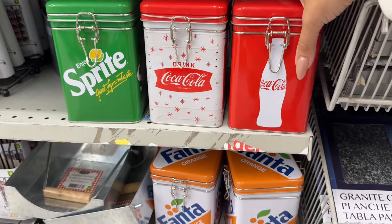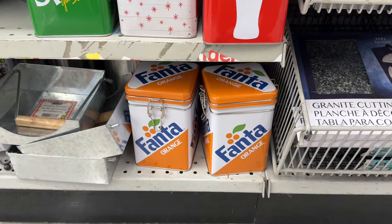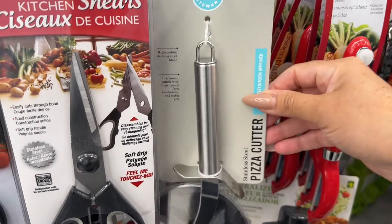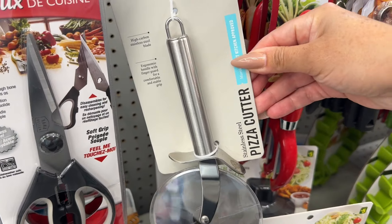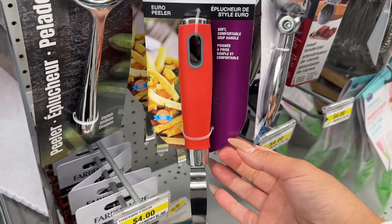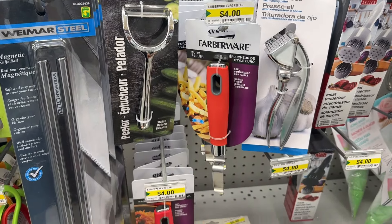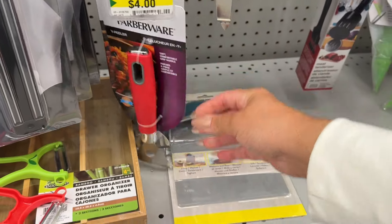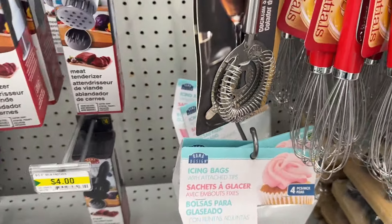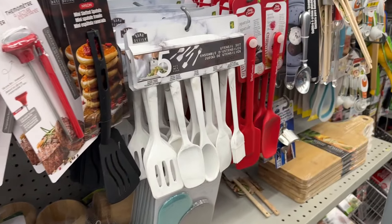Hello everyone, just walked inside Dollarama and I've noticed these tins - they're really popular so if you're looking for them there's a variety in the kitchen area. Does this pizza cutter work well? It's Martha Stewart so she typically has some really nice things. They have a lot of brand-named items here today, which is always fun especially if you're putting together a gift basket for a birthday or Christmas gift.